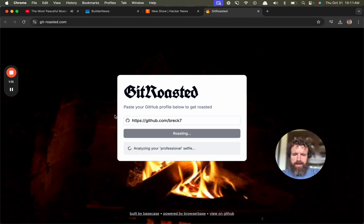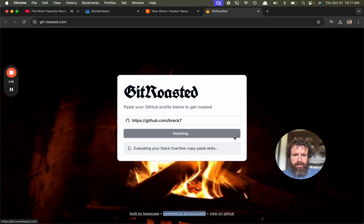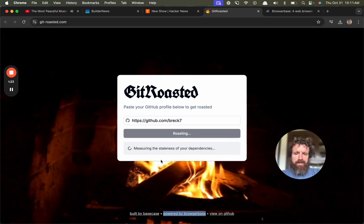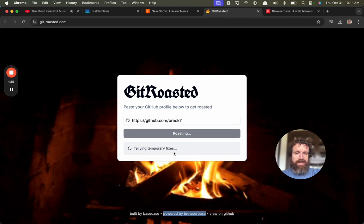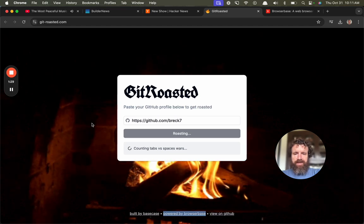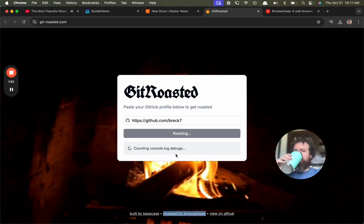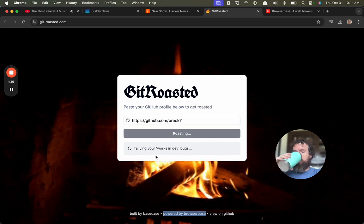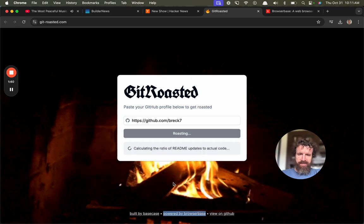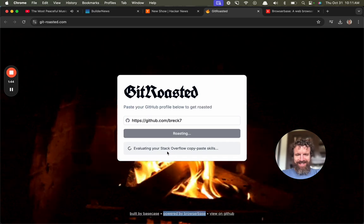Starting up Browserbase. What is that? Built by Base Case, powered by Browserbase — I'll look at that in a second. Measuring the staleness of my dependency. Interesting. Counting tabs for space wars. It's pretty funny, actually interesting. I like the animated roasting fireplace. These are good.